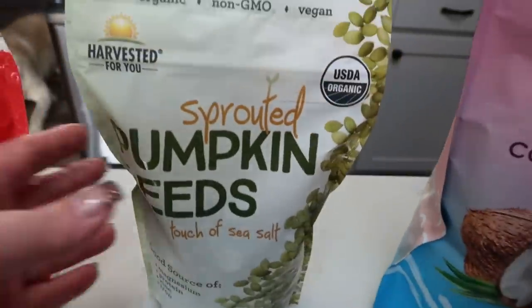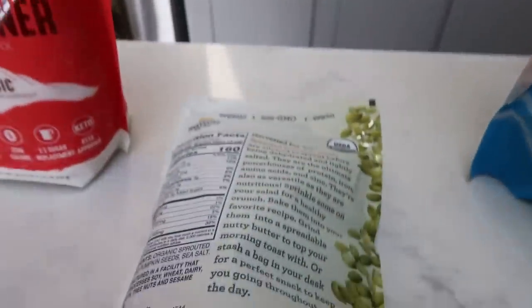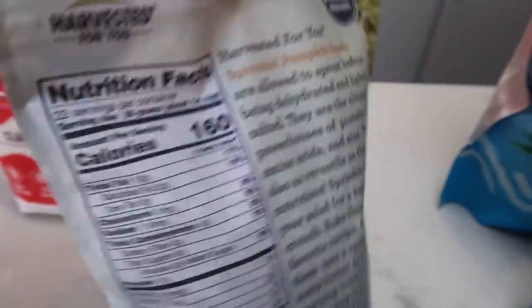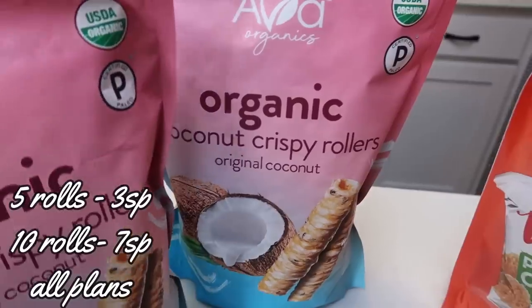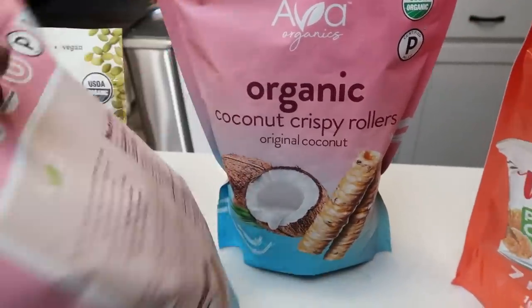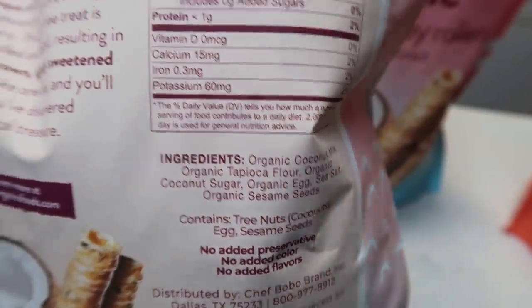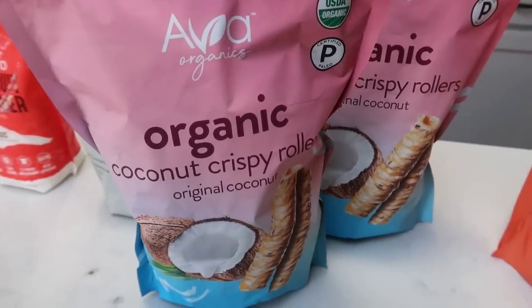And then pumpkin seeds — this was a great price at Costco, $8.99 for organic sprouted pumpkin seeds with a touch of sea salt. These are great for salads or just to make granola and that type of snacky stuff. Pumpkin seeds are really good and pretty low in points — you can have a tablespoon for one smart point — and these have great ingredients. They're organic, non-GMO, and vegan. And then I grabbed two more packs of my coconut rollers. I think they're not going to carry them anymore, which breaks my heart because they're so good. These have excellent ingredients — they're organic. You can have five rollers for three smart points or ten for seven, so I usually just have five. It's a great sweet treat.